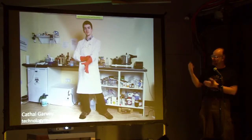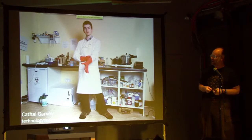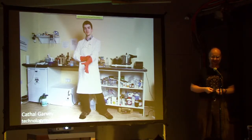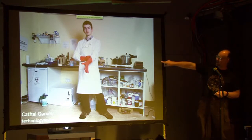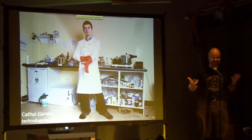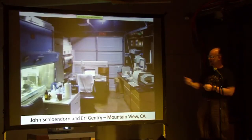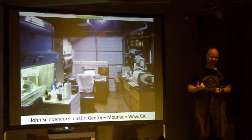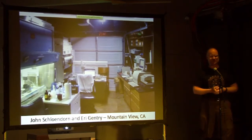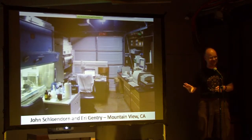You start seeing amateur scientists like Cathal Garvey, an Irish biohacker extraordinaire, setting up his own lab in his spare room — his little pressure cooker there is his autoclave to sterilize things. A little closer to home, this is the lab that Josh Lunder and Eric Gentry set up in Mountain View, doing real cancer research in a garage stuffed with equipment from biotech companies that were going out of business.